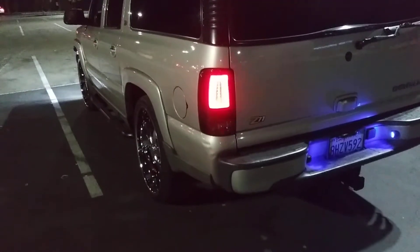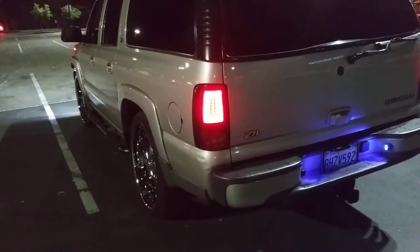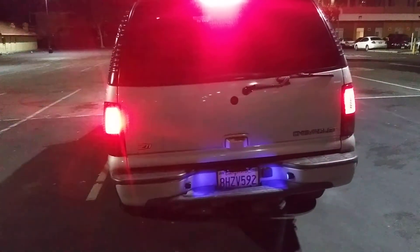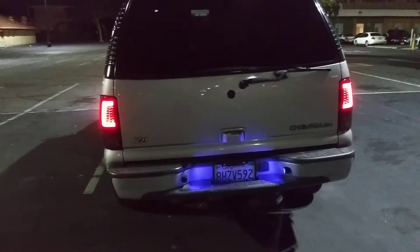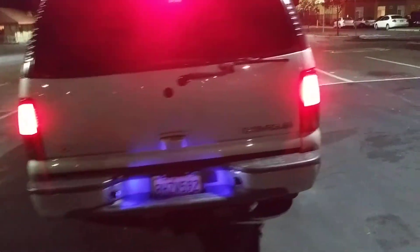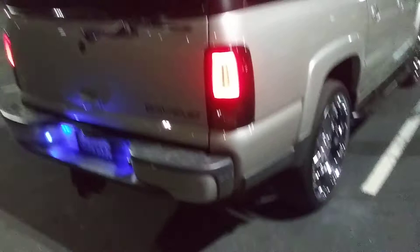Alright, go ahead. Let go. Go ahead. Let go. Do it again. That's the LEDs. Strobe lights.